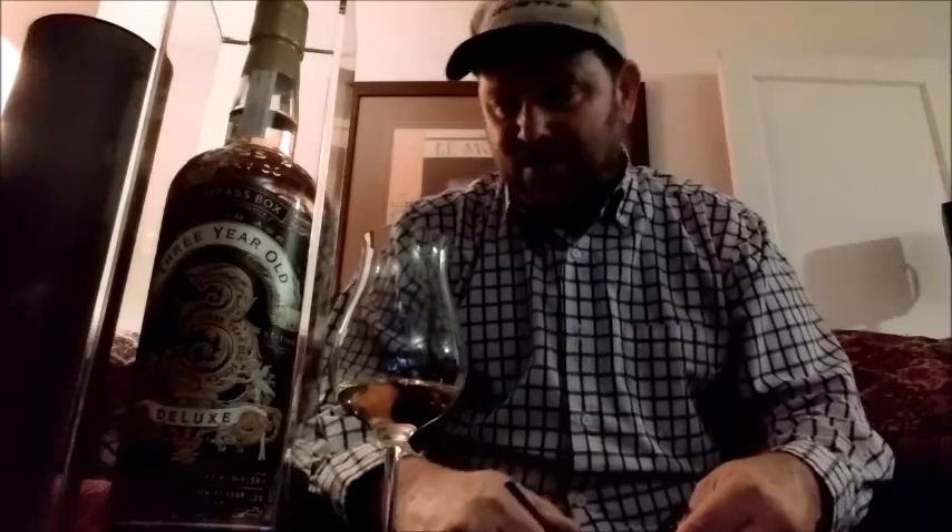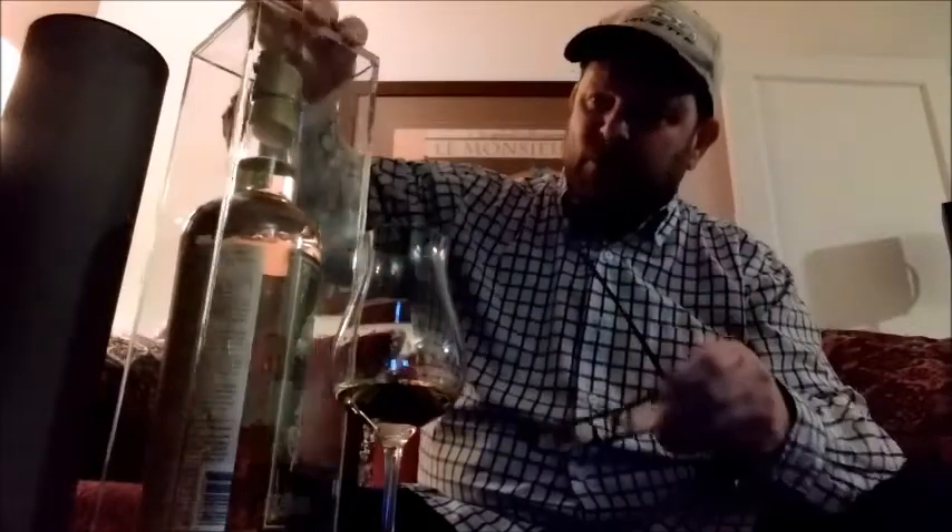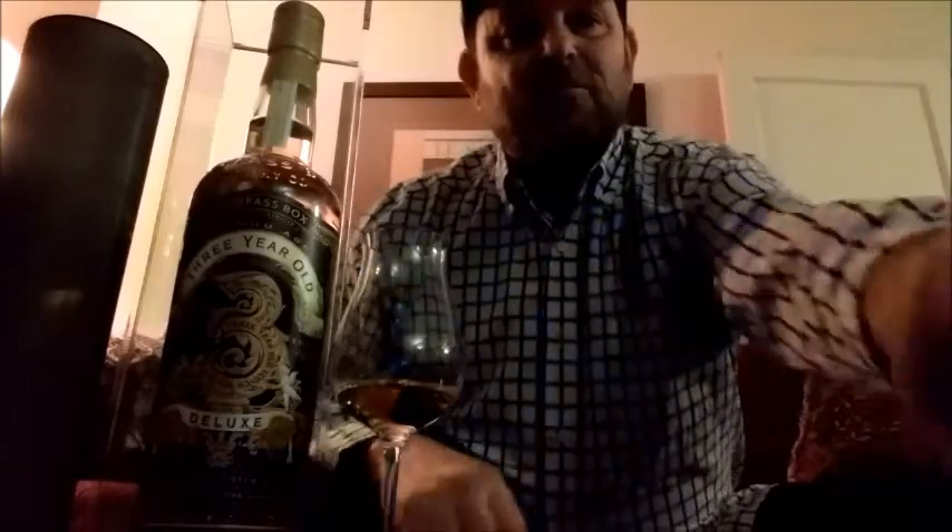I said I'd review Scotch today, and I've got a Three-Year-Old Deluxe by Compass Box. It's a limited release — 3,282 bottles were produced, and I was very fortunate to get a bottle. I love Compass Box, especially their limited releases. John Glazer is a mad genius in his mixing of casks.